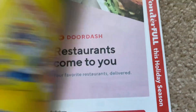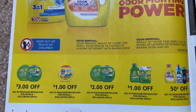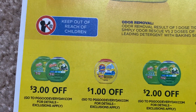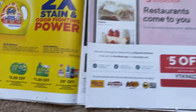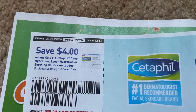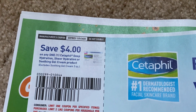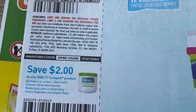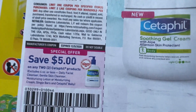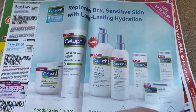Some razor refills. Some regions are going to get Gain and Tide Simply coupons — you can see I did not get those, but these are the coupons to look for in the Retail Me Not insert this week. Hopefully your region receives them. We have some good Cetaphil coupons — the Cetaphil wipes are awesome. We have $4 off a couple of products, $2 off a Cetaphil product, and $5 off two, expiring December 5th.